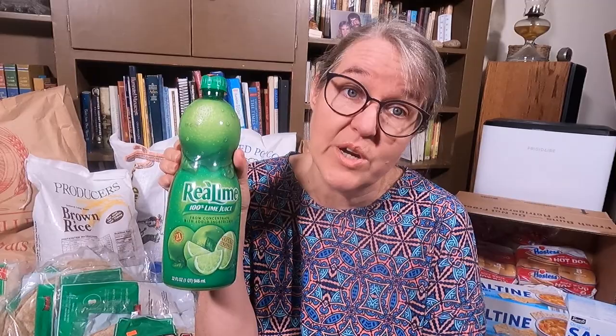Real lime juice is up next — a really large bottle of lime juice. We got three of them at $1.99 each. Check out the size of these tortillas — bigger than your head. These have to be 16-inch tortillas. There are 12 in the package, $1.49 per package, and we got five packages.